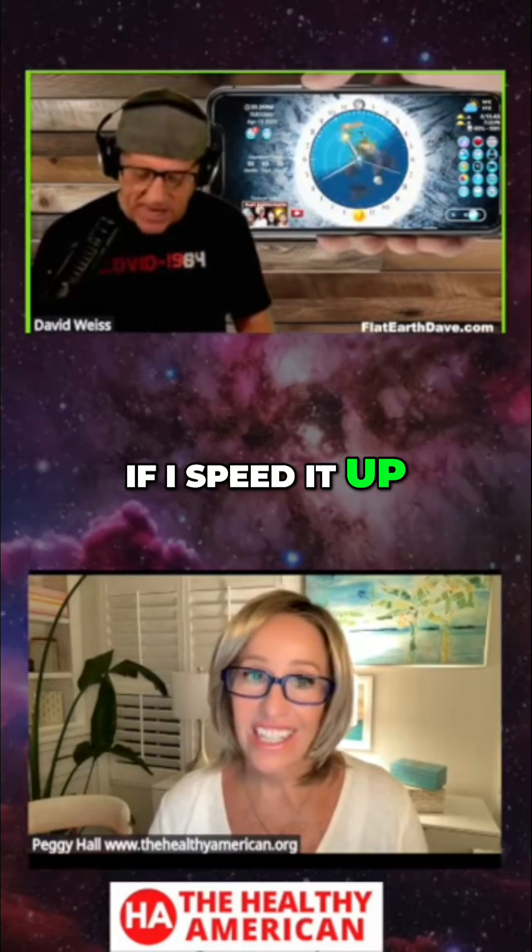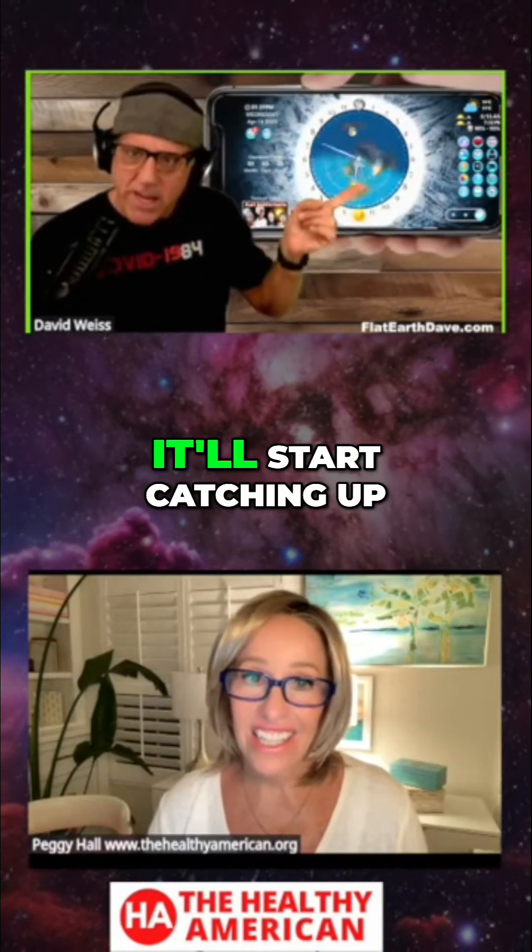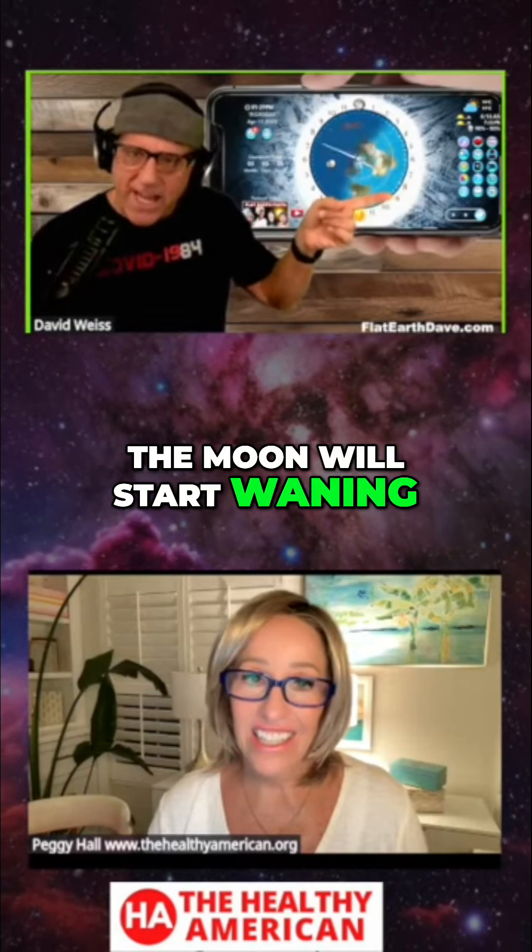If I speed it up, you'll see the sun — right now it's right about a full moon. It'll start catching up, the moon will start waning. So the moon keeps track of the weeks and the months.